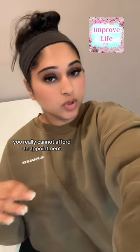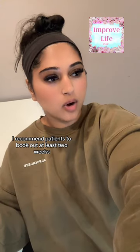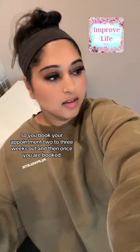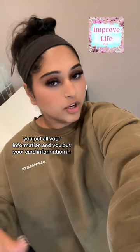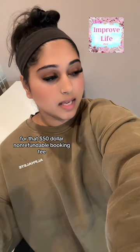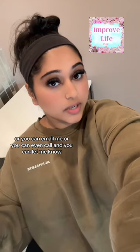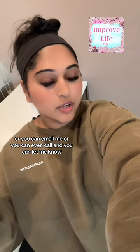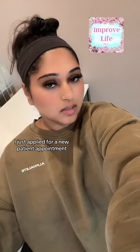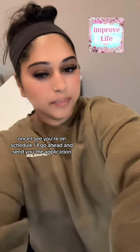But if you really cannot afford an appointment and you want that financial aid to kick in, I recommend booking out at least two weeks. You book your appointment two to three weeks out, put in your card information for the $50 non-refundable booking fee, and then you can text me at 703-988-5433, email me, or call and let me know your name and that you're interested in the financial aid. Once I see you're on the schedule I'll go ahead and send you the application.